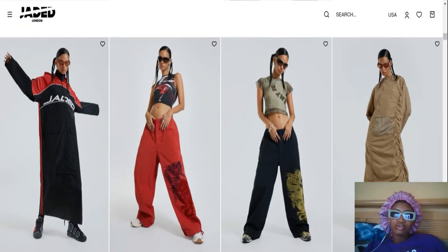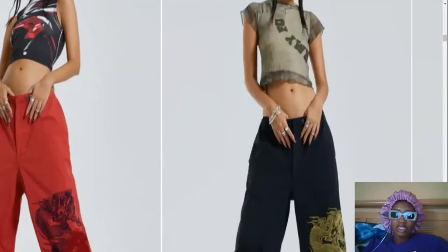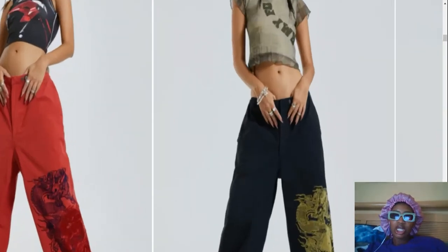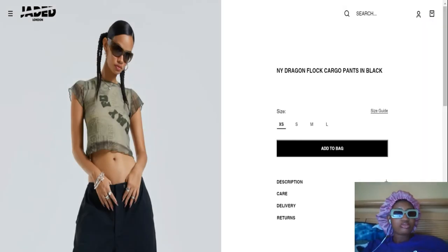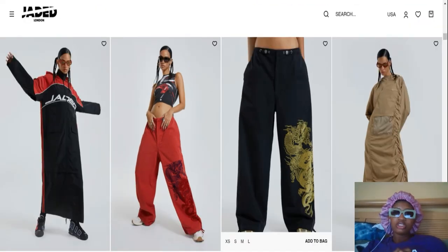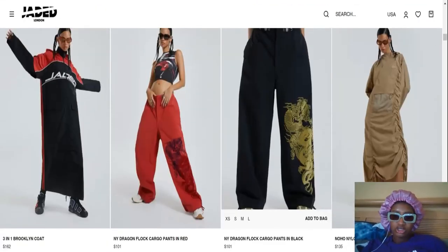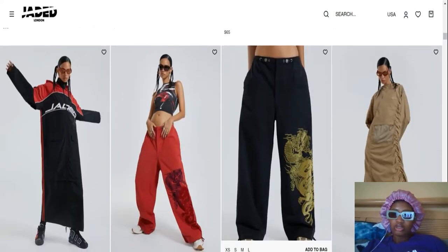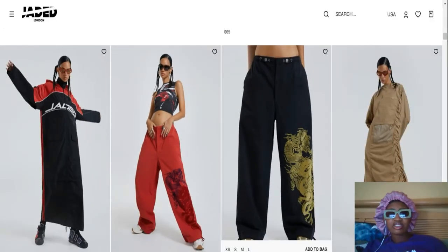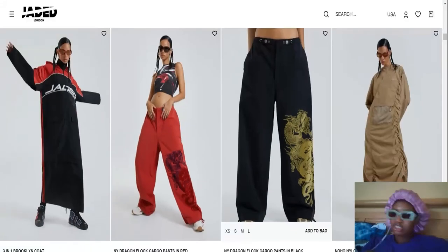I absolutely despise these two fits. Not because I'm obsessed with trends, but when I see fittings like this they just don't sit right with me. This one could give Y2K dancer, hip-hop music video vibes, but it's not really giving that. The styling of the pants is like too high-waisted, you know.